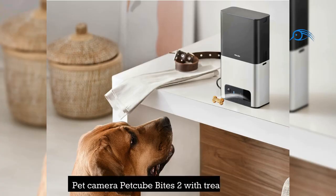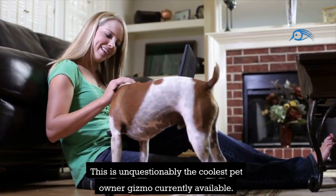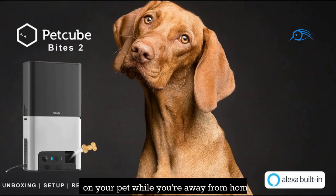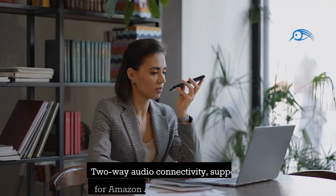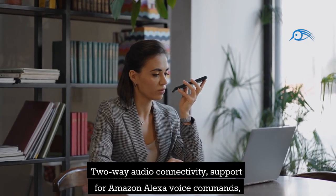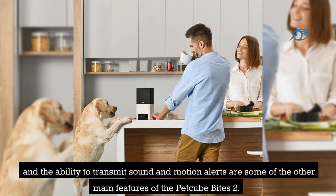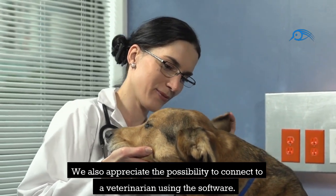Number 12: Pet Camera PetCube Bites 2 with Treat Dispenser. This is unquestionably the coolest pet owner gadget currently available. Through Wi-Fi connectivity, the stylish PetCube Bites 2 camera enables you to keep an eye on your pet while you're away from home. You can even give your pet a treat right from your smartphone. Two-way audio connectivity, support for Amazon Alexa voice commands, and the ability to transmit sound and motion alerts are among its other main features. There is also the option to connect to a veterinarian using the app.